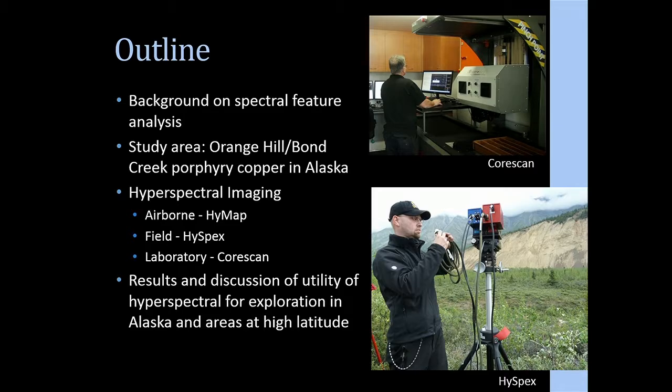In this talk I'll cover background on spectral features and how you use those to identify minerals, a description of the study area — a porphyry-copper system with the Orange Hill and Bond Creek deposits — multi-scale hyperspectral imaging from airborne to field-based to laboratory-level scanning of hand samples, comparison of mineral identifications across those levels, and application of this technology to higher latitudes for exploration.